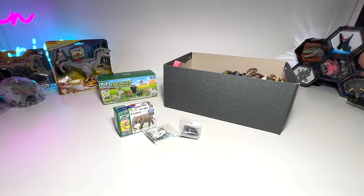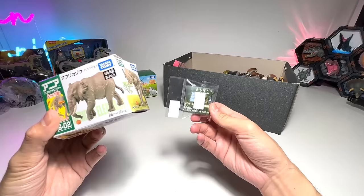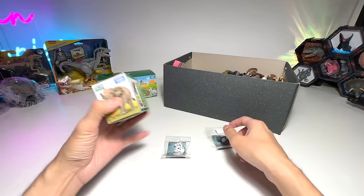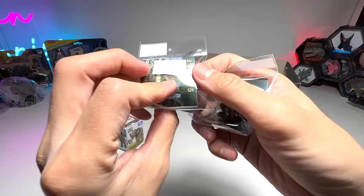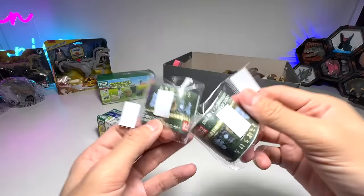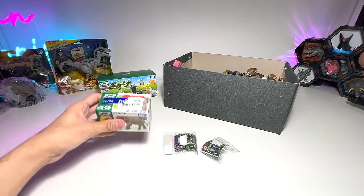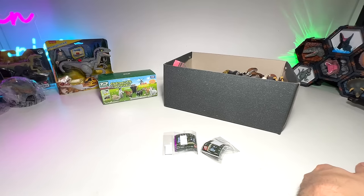Hey guys, I'm Dan and welcome to another video. Today we will be adding three brand new figures to our collection: first a Takara Tomy elephant, and two very cute little animals from Japan from Bandai. These three figures were basically sent to us by Dan Safarian, who has been sending us a lot of really cool figures. A huge thank you to him.